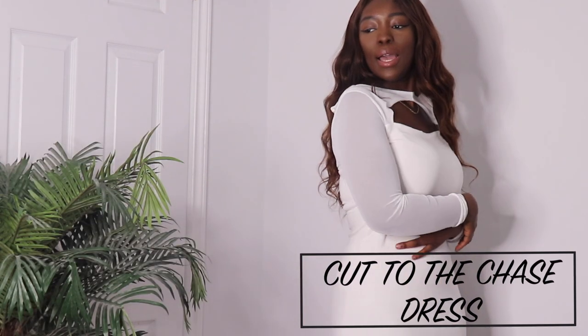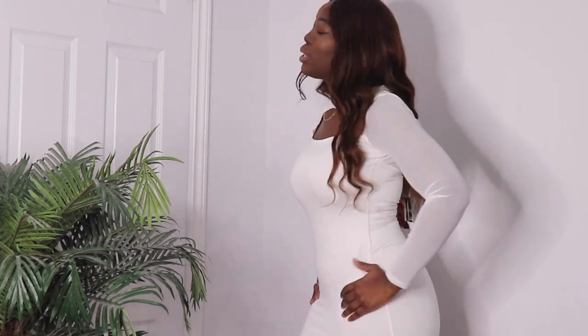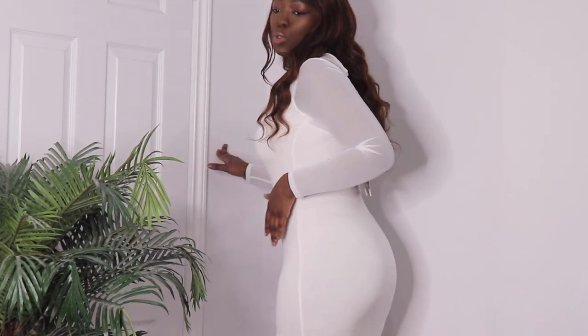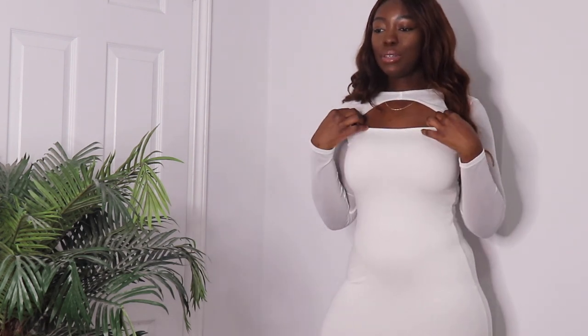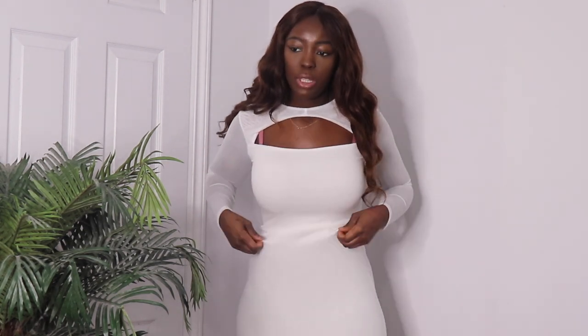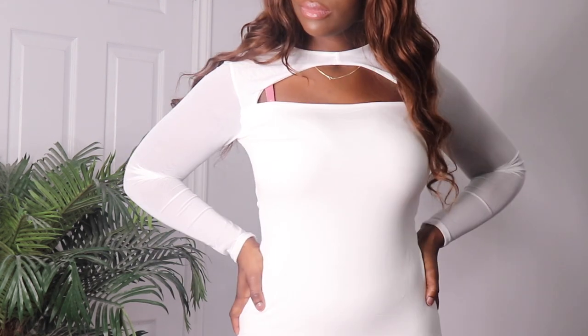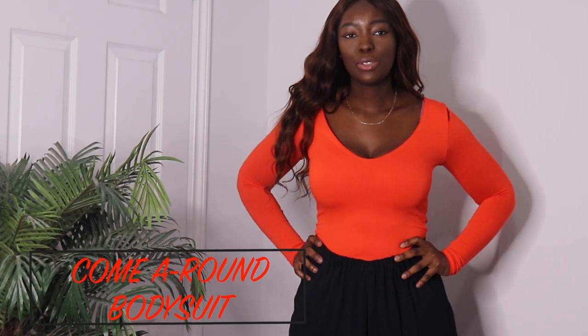The next dress I got is this white long midi dress — it has mesh sleeves right here and it hugs my body so nicely. This dress feels amazing; it makes me feel so good and makes my body look really nice. I would definitely have to wear a different bra with this dress so the straps don't show, but overall this dress is amazing.